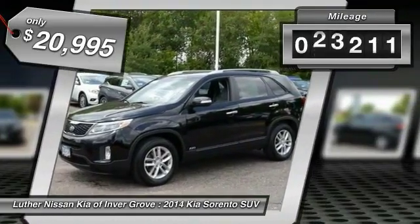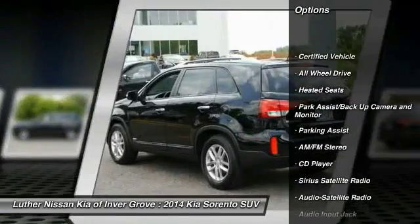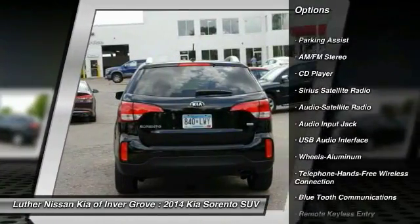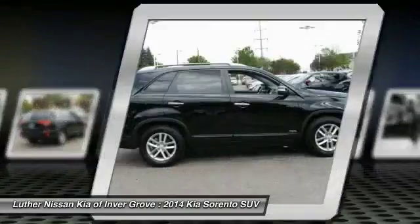This vehicle has less than 25,000 miles. Here are some of this vehicle's great options: traction control, heated seats, all wheel drive, anti-lock braking system, Bluetooth wireless data link for hands-free phone, power steering, air conditioning, front cruise control, aluminum wheels, and rear defrost.